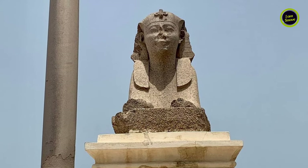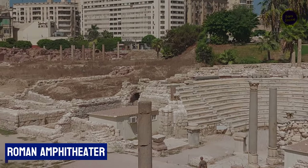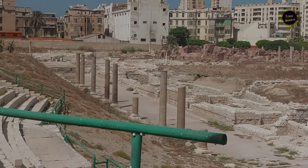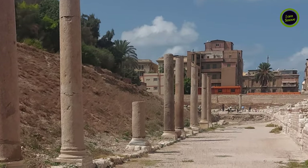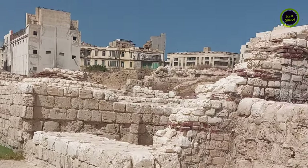Our next stop was the Roman Amphitheater. Interestingly, while it has been considered a Roman Amphitheater, as you can see in this video, excavation is still underway at the site located in between the city. It is now being understood that this was actually a university and had student quarters as well.